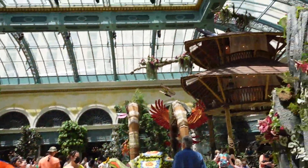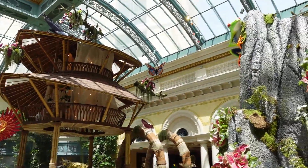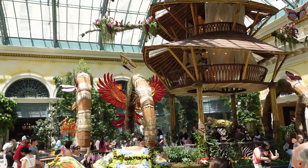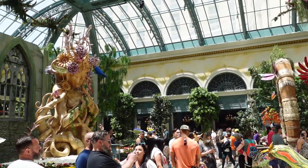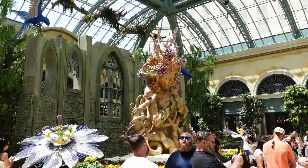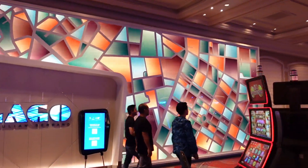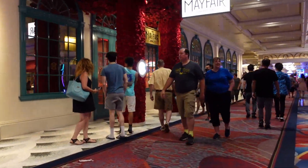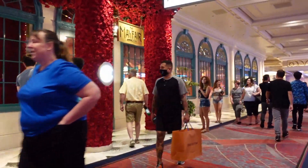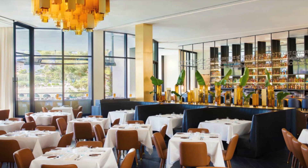If the architecture doesn't take your breath away, the conservatory surely will. Changing five times a year, it features a design for each season, with the fifth celebrating the Chinese New Year. Your food choices at the Bellagio continue the Italian immersion, beginning with Lago, where you'll have a delicious small-plate experience in a casual setting. The Mayfair Supper Club provides an affordable dining experience with an epic view of the Bellagio fountain.